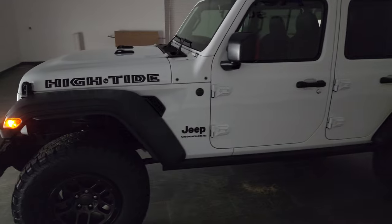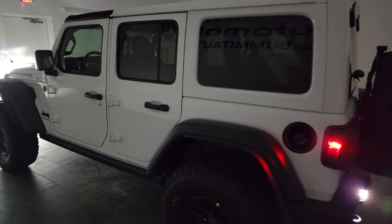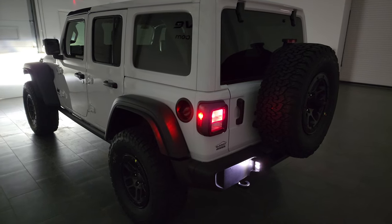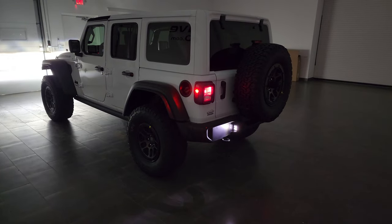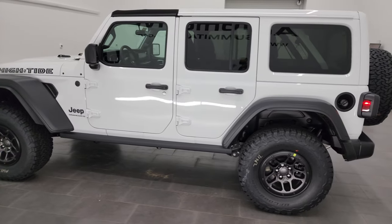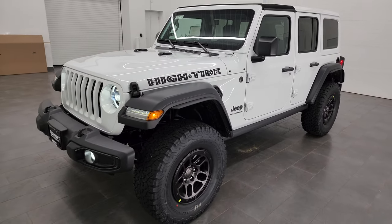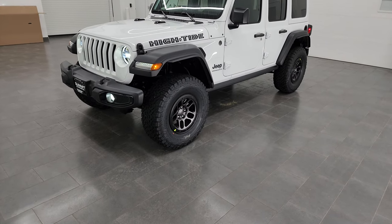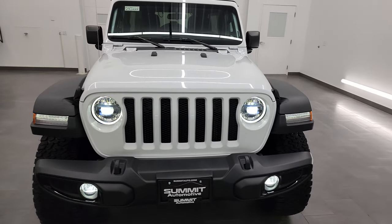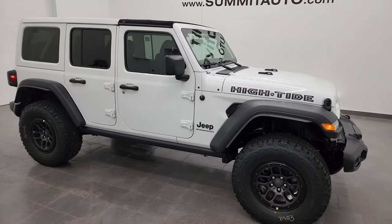It's nice that the High Tide package comes with those LEDs standard. It's a pretty expensive package at $12,000, but when you look at the wheels, tires, and the 4.56 gears — that's a big thing as well. If you were going to swap out the lights, do the tire and wheel group, and do the color-matched hard top on your own, that would be pretty expensive. For the money, I think this thing is definitely worth it. It's really good looking, and you also get that Sunrider top, which is pretty cool.